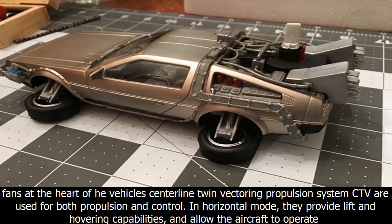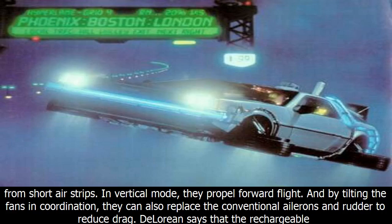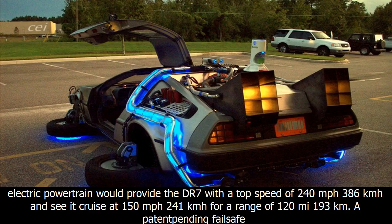The fans at the heart of the vehicle's centerline twin-vectoring propulsion system (CTV) are used for both propulsion and control. In horizontal mode, they provide lift and hovering capabilities and allow the aircraft to operate from short airstrips. In vertical mode, they propel forward flight, and by tilting the fans in coordination, they can also replace the conventional ailerons and rudder to reduce drag.